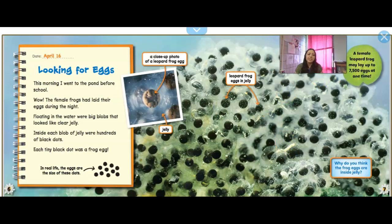April 16th: Looking for Eggs. This morning I went to the pond before school. The female frogs had laid their eggs during the night. Floating in the water there were big blobs of what looked like clear jelly. Inside each blob of jelly were hundreds of black dots. Each tiny dot was a frog egg — in real life the eggs are the size of these dots, so they're very small. A female leopard frog may lay up to 7,500 eggs at a time.